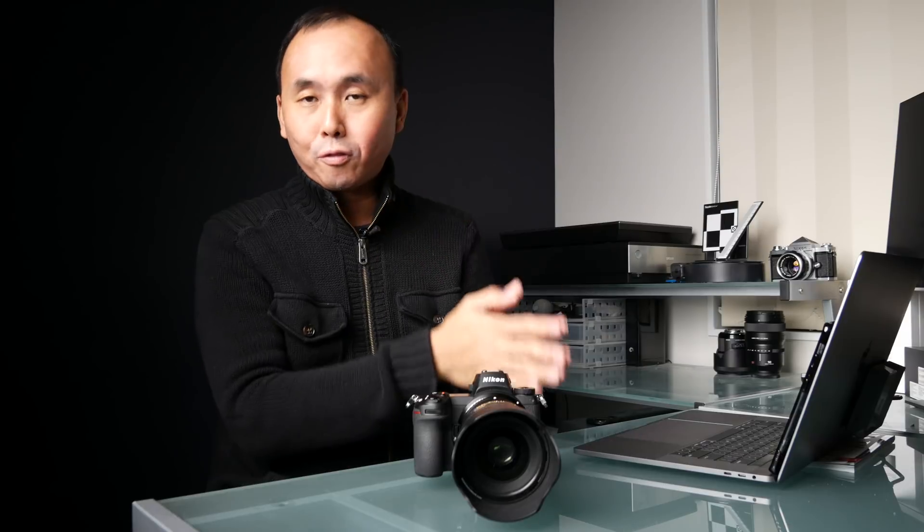Without talking too much, I want to show you some comparison footage that I shot before and after the firmware update. Hope you enjoy the footage. If you have any questions or comments, you know what to do — leave a comment below, and I'll check in with you in the comments.